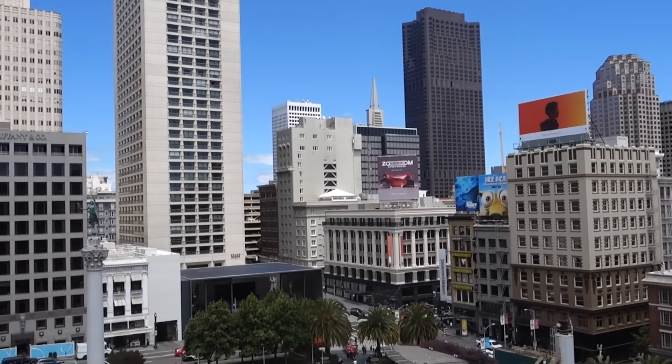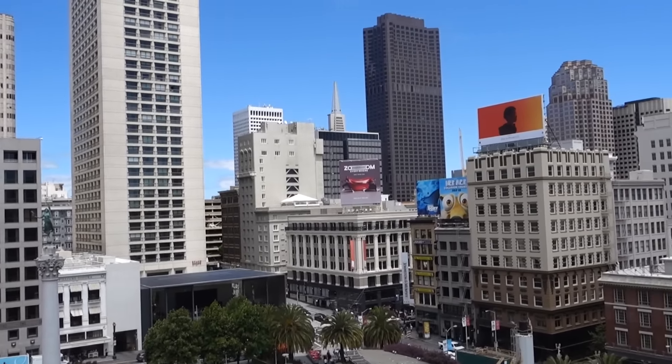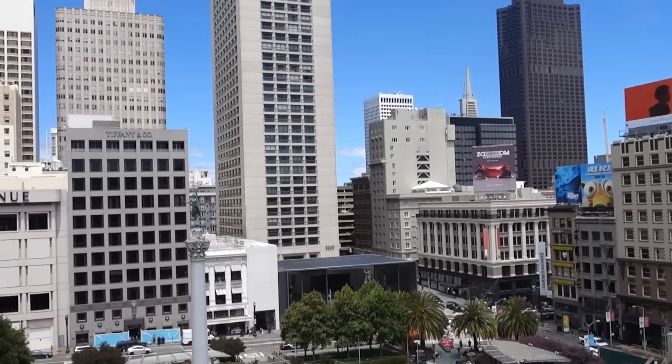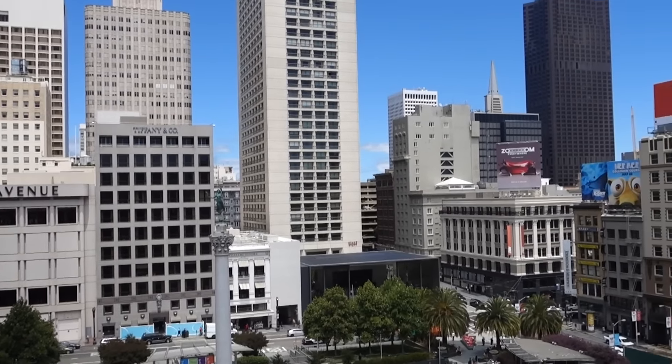When you're at Union Square, make sure to go to the top floor of Macy's to the Cheesecake Factory — great cheesecakes of course, but also a great view of San Francisco. So the top of Macy's Cheesecake Factory is an amazing viewpoint for you guys who love photography, and who doesn't, right?